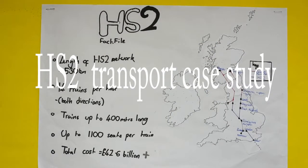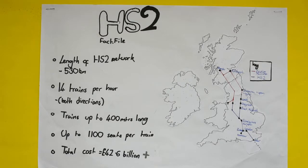Welcome to the HS2 Transport Case Study. HS2 stands for High Speed Rail 2. The length of the HS2 network is 530 kilometres. The original line will run from London to Birmingham, but further extensions into Scotland are expected.